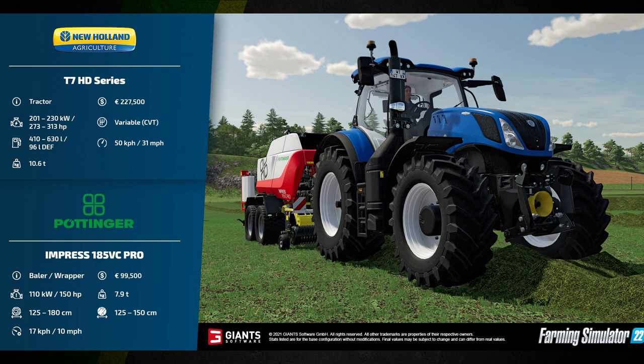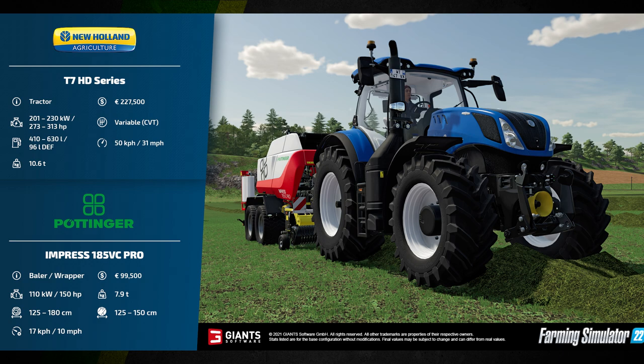It has a maximum speed of 50 kilometers per hour or 31 miles per hour. It's paired here with the Pöttinger Impress 185 VC Pro baler wrapper. This requires 110 kilowatts or 150 horsepower, produces bales between 125 and 180 centimeters in size, has a working speed of 17 kilometers per hour or 10 miles per hour, will cost 99,500 euros, has a weight of 7.9 tons, and can wrap bales between 125 and 150 centimeters in size.